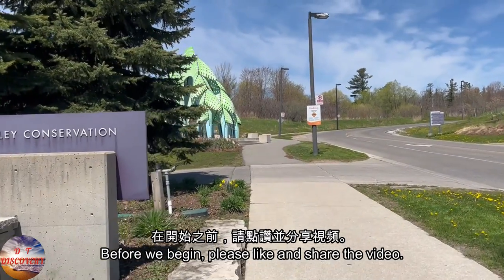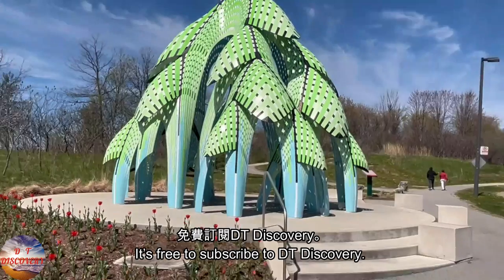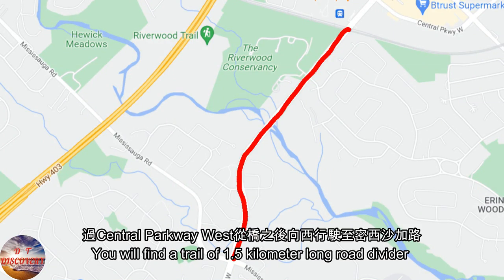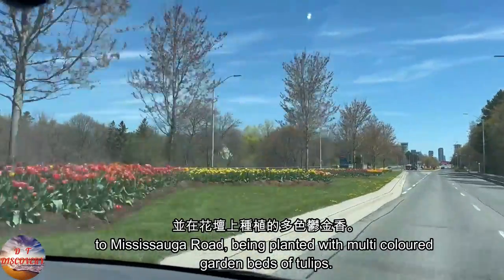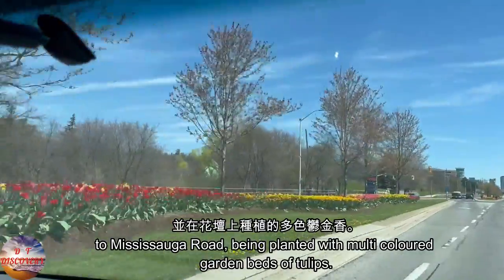Before we begin, please like and share the video. It's free to subscribe to DT Discovery. You will find a trail 1.5 km long — the road divider starting from the bridge after Central Parkway West heading west to Mississauga Road — planted with multi-colored garden beds of tulips.